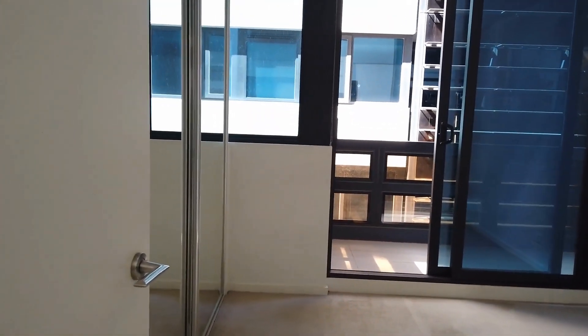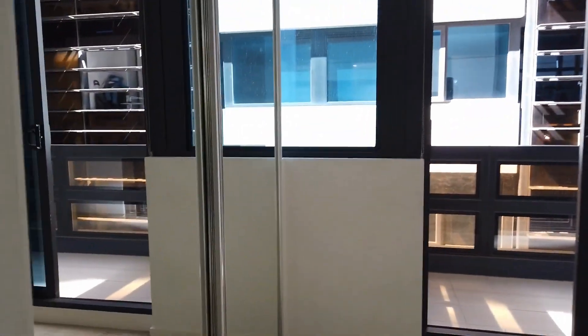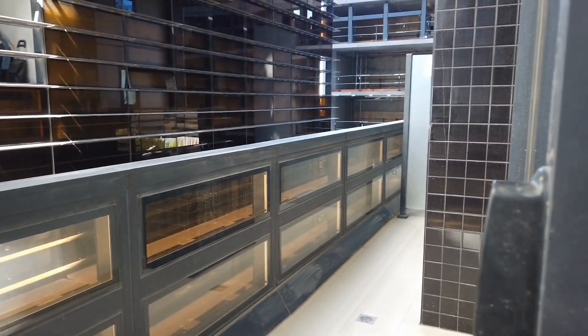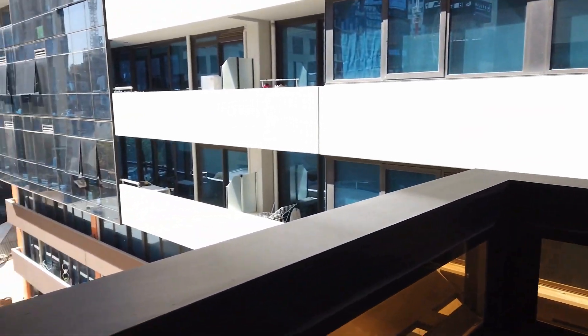With the second bedroom, you've got access to your own balcony as well — a separate balcony and a built-in robe. Accessing the balcony from the second bedroom, as you can see the surroundings as well.